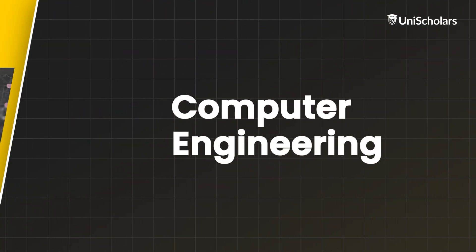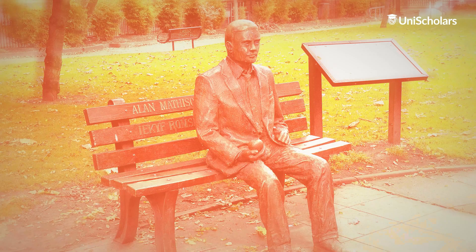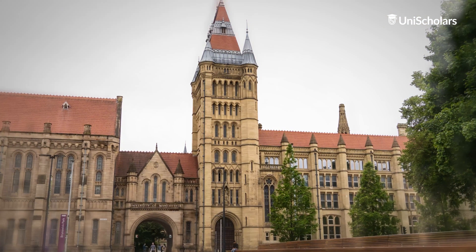Now let's understand the scope of Computer Engineering in the UK. It's often said that the world is moving towards a digital age. The United Kingdom has been home to some of the best universities globally, with very learned faculty in Computer Engineering programmes. For example, Alan Turing, widely regarded as the father of the modern computer, was a teacher at the University of Manchester.